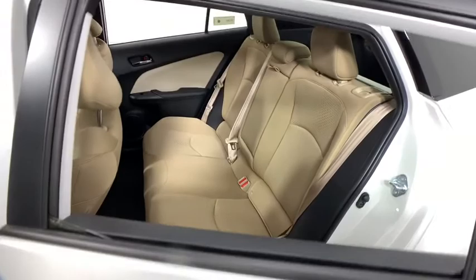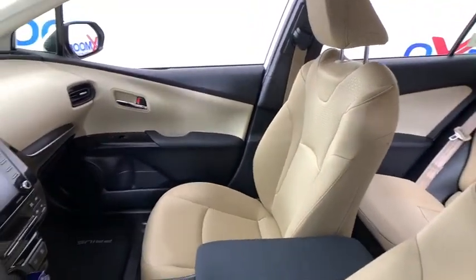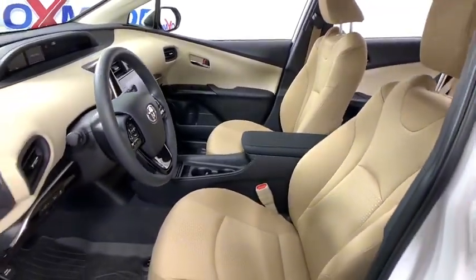Trip computer, power windows, rear window defroster, CD player, fog light, brake assist, remote keyless entry, and overhead console.